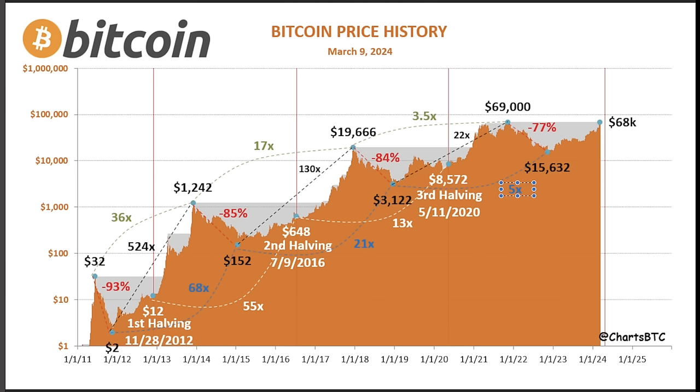We can see the halving prices: $12, $648, $8,572 — this halving will be somewhere around $60k, happening in about 23 days in April. It's very interesting to see that we are increasing in halving prices. This is going to continue — the next four years we're going to go higher, and the four years after that higher again. It doesn't really matter if the top is above $100k or $200k — every four-year cycle we slowly move up higher.